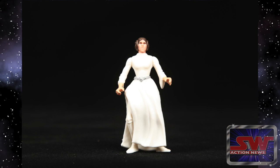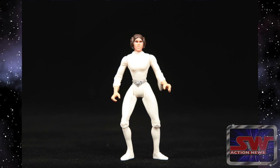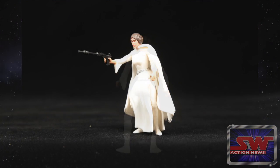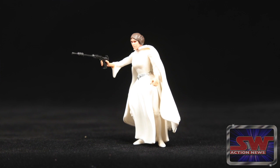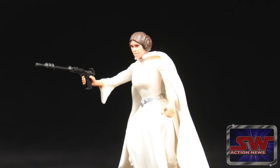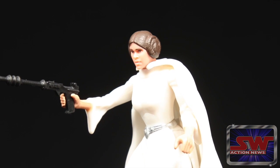Brad and I went to four different cities looking for Princess Leia, and I just think they're never going to ship her again. I will never see this figure again in my life. So if I paid $40 so I can sleep at night and I have this figure, that's nice.